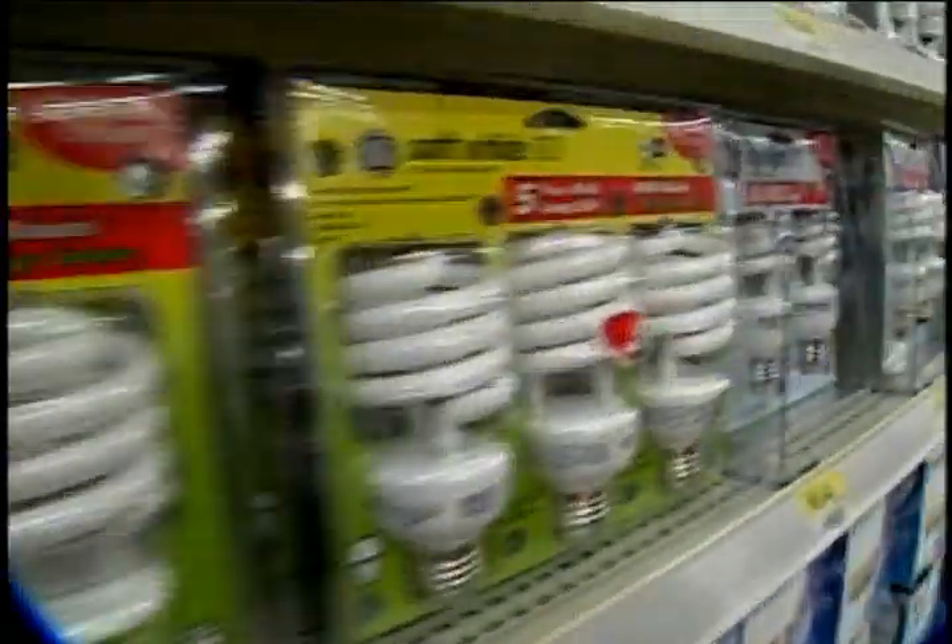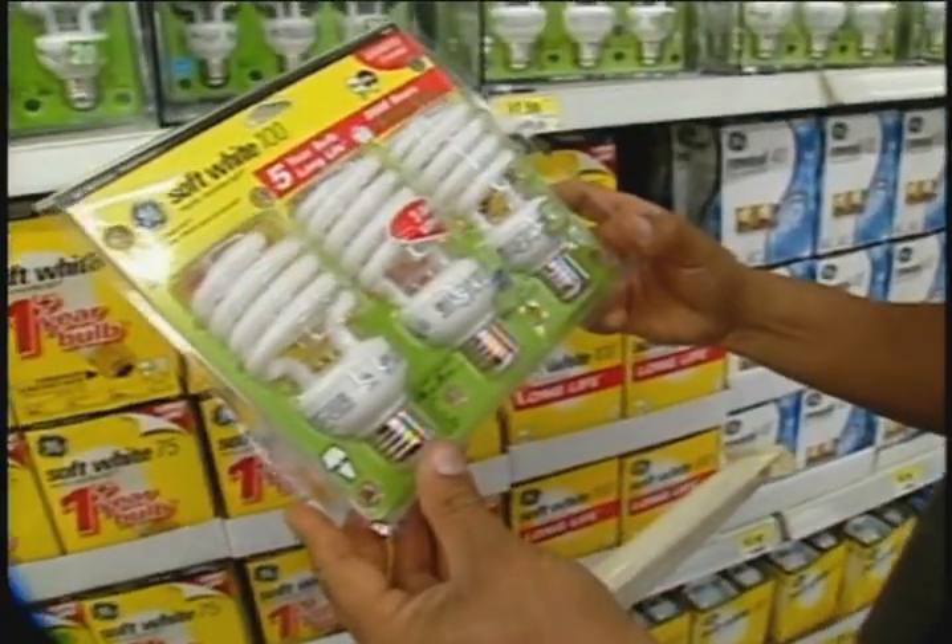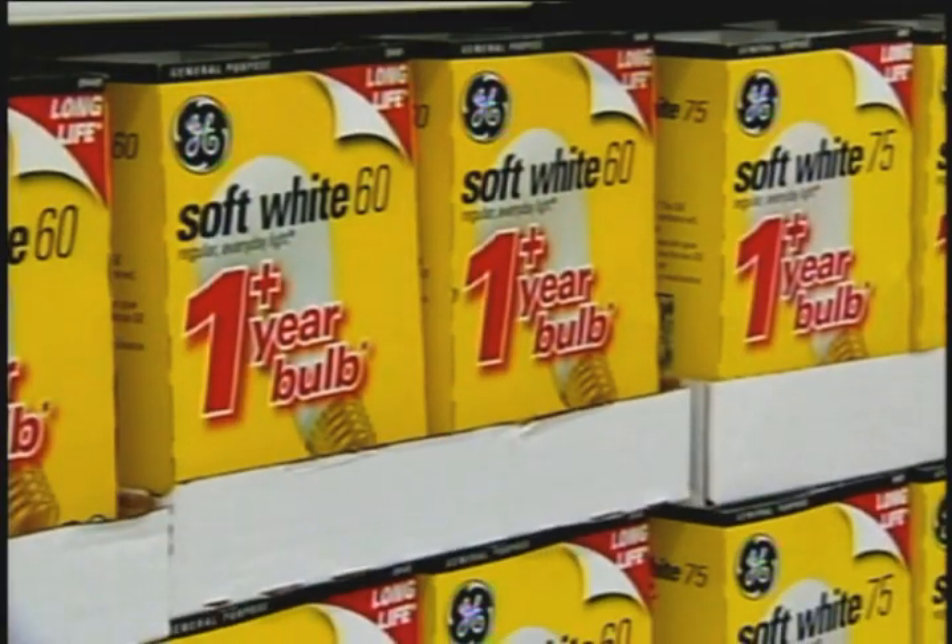Compact fluorescent light bulbs use one-quarter of the energy of standard incandescent bulbs, so a 15-watt CFL can produce the same amount of light as a 60-watt incandescent bulb.